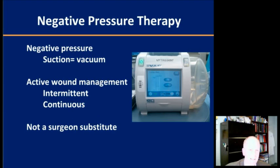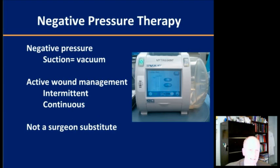The physicists in the audience will tell us that negative pressure doesn't exist — pressure is always a positive commodity. But for practical purposes, we think of negative pressure as suction or vacuum, applying a low steady suction to a wound to help promote healing. The commercially available VAC has two settings, intermittent or continuous. The basic science suggests intermittent settings promote granulation tissue faster, but for pediatric patients, continuous is a better way to go because it's better tolerated. And I would say as emphatically as I could, it's not a substitute for a surgeon or good surgical judgment.